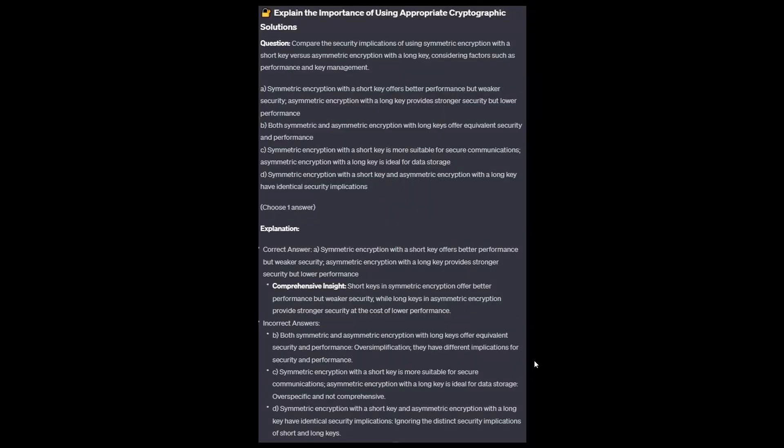The correct answer is A: Symmetric encryption with a short key offers better performance but weaker security; asymmetric encryption with a long key provides stronger security but lower performance. Short keys in symmetric encryption offer better performance but weaker security, while longer keys in asymmetric encryption provide stronger security at the cost of lower performance.